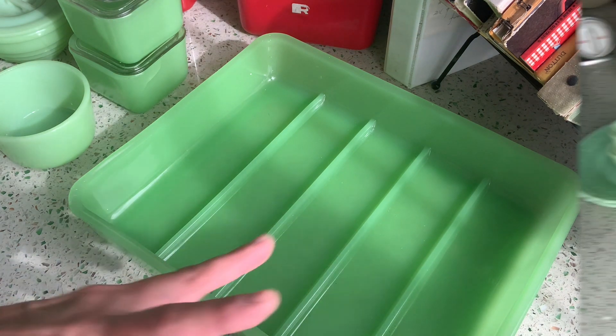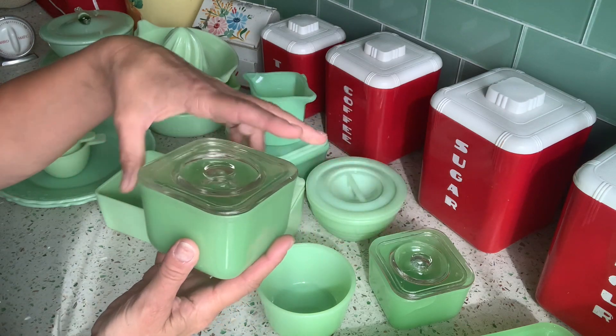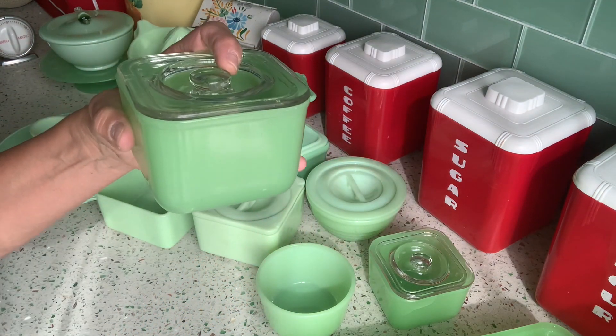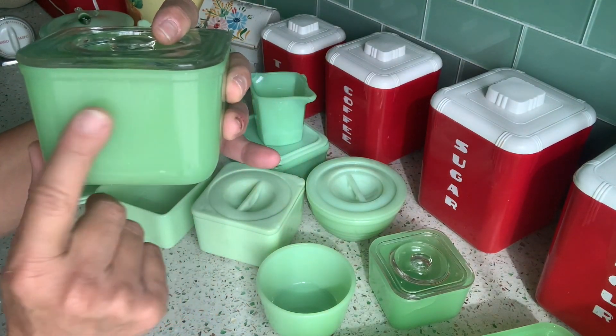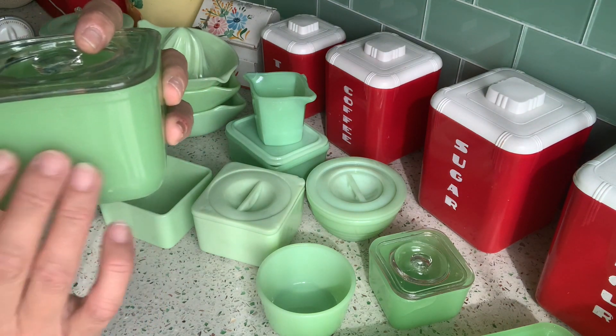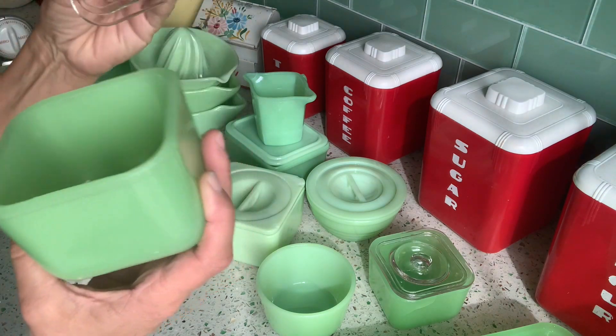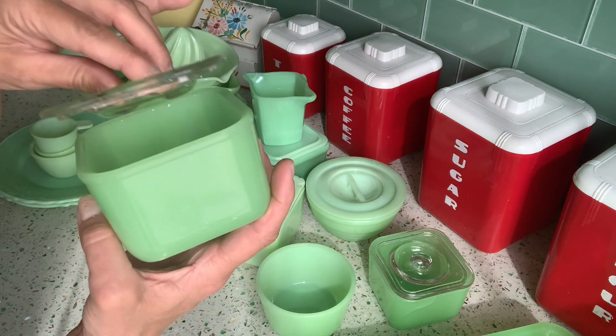So these are some Jeanette refrigerator dishes and they are also in the clam broth. I think McKee called their similar color a Skokie color — is that right? Something like that.